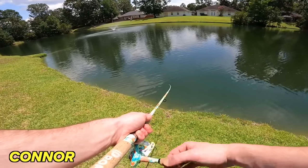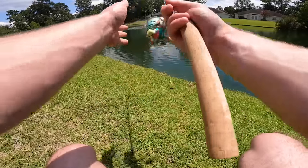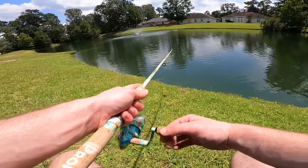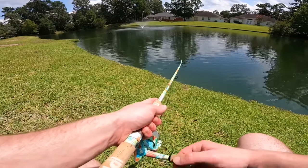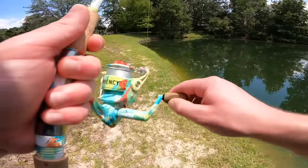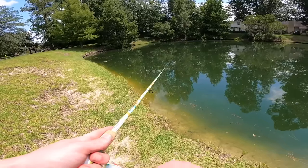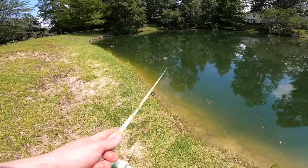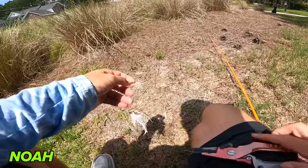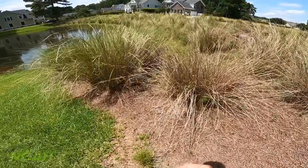Connor is struggling with his spinner bait — those fish did not want to eat it no matter how he presented it. He cuts it off and saves it for later. Switching to the Texas rig, he considers the Senko bait — the fish are being finicky, possibly because it's so hot. He brings all his other baits down just in case, wanting to play it smart and get the ball rolling.